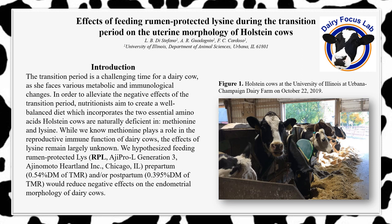The research project I have been actively working on asks the question: what are the effects of feeding rumen-protected lysine during the transition period on the uterine morphology of Holstein cows? What led us to ask this question is the uterine inflammation dairy cows experience during the transition period—the time when a dairy cow transitions from a non-lactating to a lactating state, defined as three weeks before and three weeks after calving. Due to these physiological changes, she is at an elevated risk of contracting diseases and developing metabolic and immunological disorders.